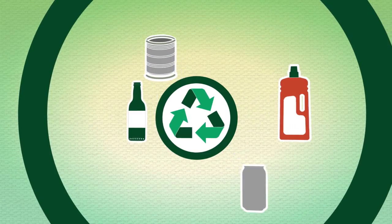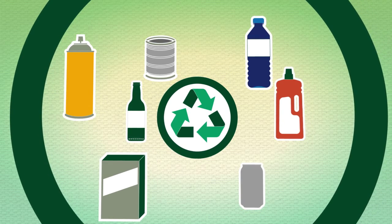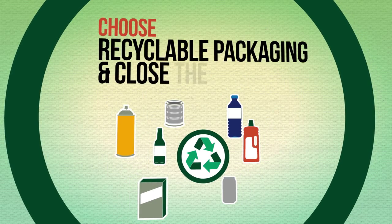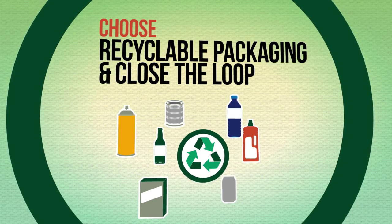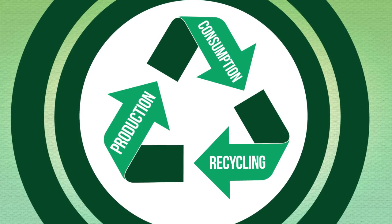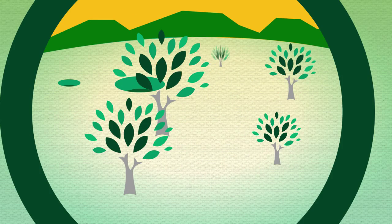Remember, reducing landfill starts with you. When shopping, say no to plastic bags and try to avoid products with excessive packaging. Ensure that wherever possible, any packaging can be recycled by checking for the recycling logo. Purchasing products packaged in recycled material closes the loop and is an important step to ensure you are helping reduce the demand on precious resources.